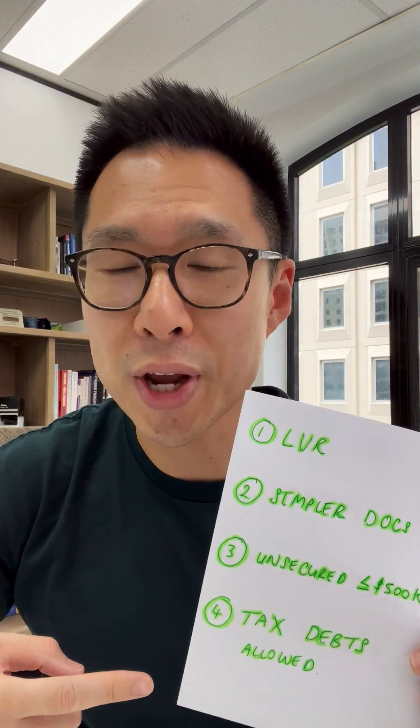Finally, Westpac are now saying that tax debts are okay, as long as you're on a payment plan and up to date with those repayments.